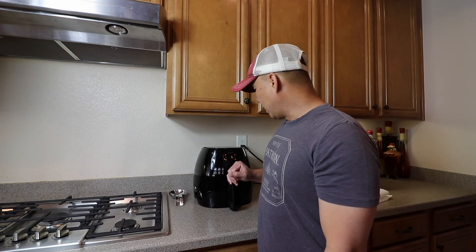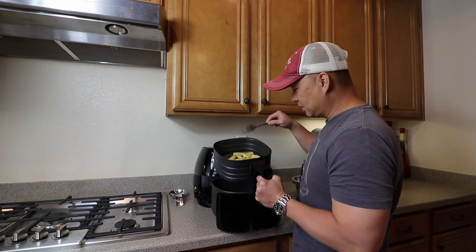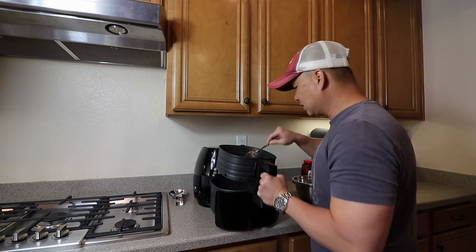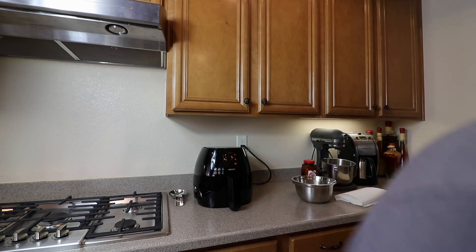Hey guys, I'm back. The air fryer has been going for about 15 minutes with about five minutes left. I checked it — it looks pretty good. Man, it smells awesome, I wish you guys were here. Usually I take it out and stir it around, and you can already see it looks beautiful. I'm just going to move it around a little bit with a fork, toss it, and turn it back on. I'm going to show you the app on screen — you'll hear my voice while I show the Tesla app.